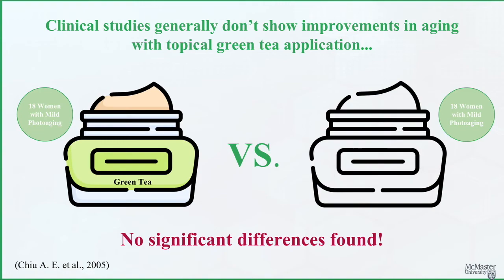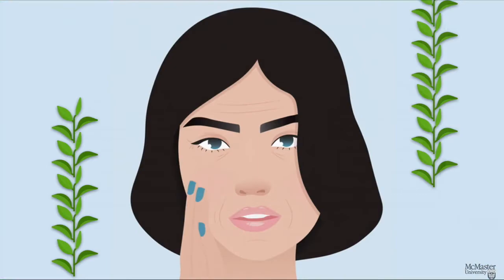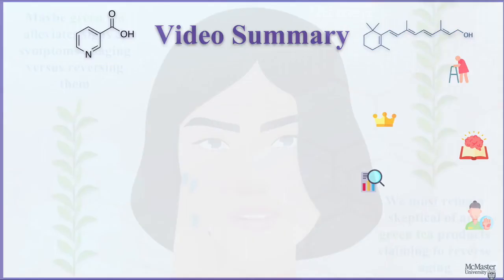Green tea sounds great — however, clinical studies generally don't show improvements in aging with topical green tea application. One study showed no significant improvement in women using green tea products over another generic cream. Maybe green tea can prevent the signs of skin aging versus actually reversing them. Overall, we need to remain skeptical about the anti-aging effects of green tea.